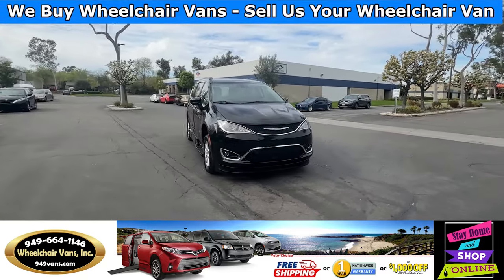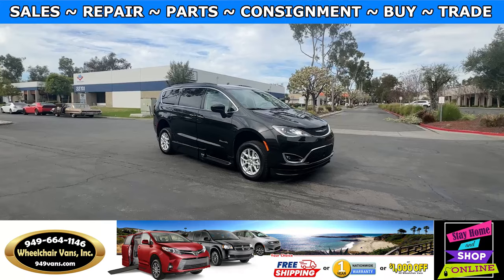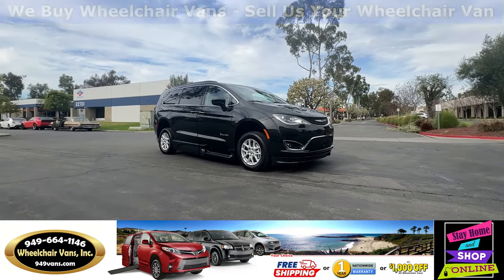Hello and welcome to Wheelchair Vans Inc. Today I'll be going over a 2020 Chrysler Pacifica equipped with the BraunAbility Power Foldout Ramp.